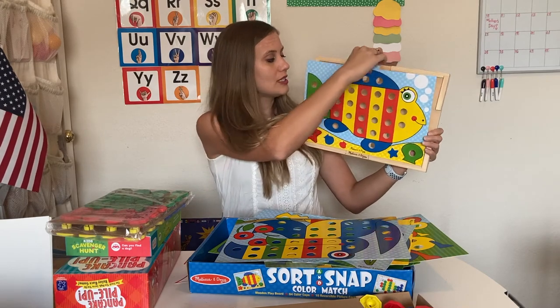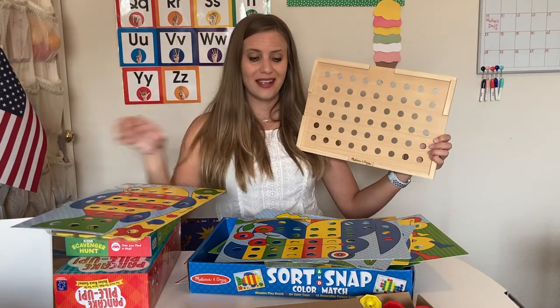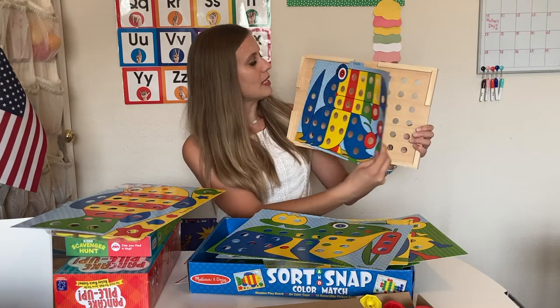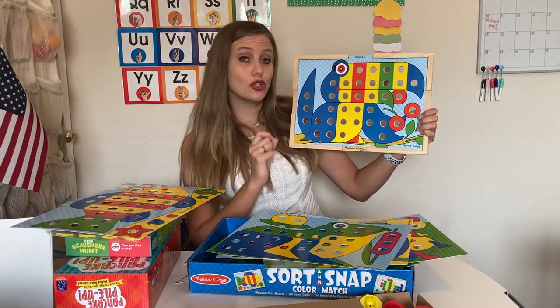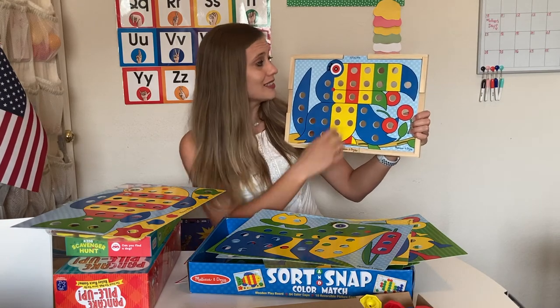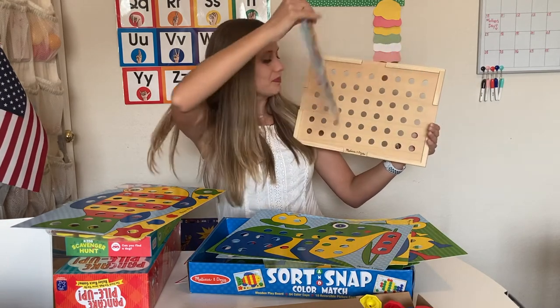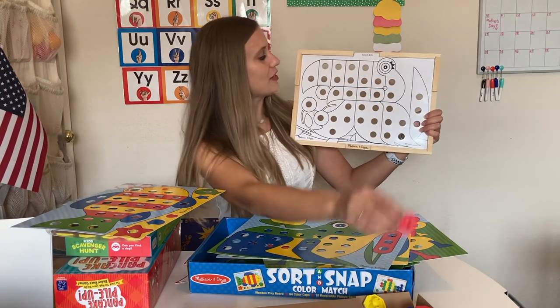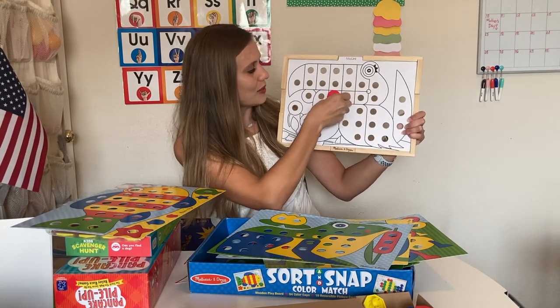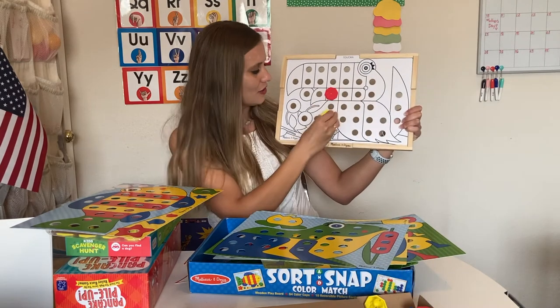For the kids, it's really easy — all they do is pull the tab, it comes right out, and they can replace it with a different picture. It's really easy for them to do on their own, which is important. Then they can take their pegs and decorate it however they'd like with their colors.